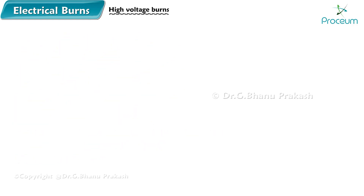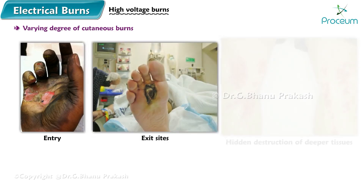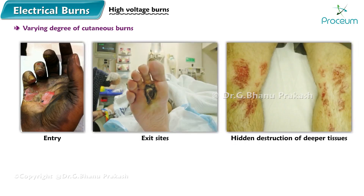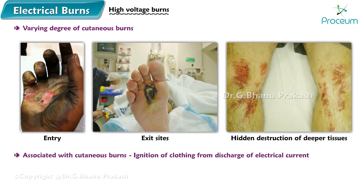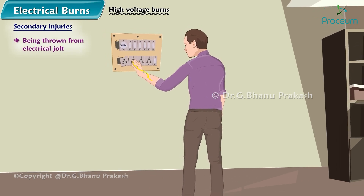High voltage burns cause varying degrees of cutaneous burns at the entry and exit sites, combined with hidden destruction of deeper tissues. They are associated with cutaneous burns with ignition of clothing from the discharge of electrical current, as well as secondary injuries such as being thrown from the electrical jolt.